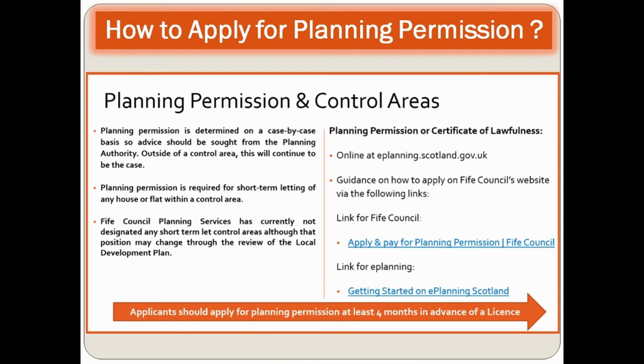Planning permission is determined on a case-by-case basis and is required for short-term letting if the property is a house or flat within a controlled area. You can submit an application online at eplanning.scotland.gov.uk. There are fees to pay when applying, and applicants should apply for planning permission at least four months in advance of applying for a license.